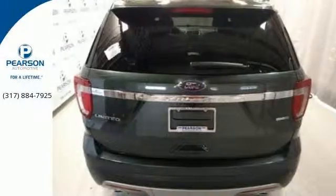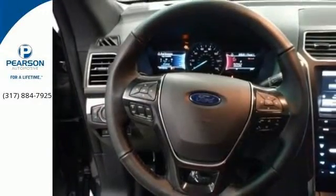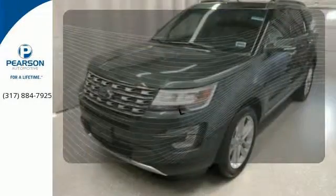Get back to your roots in comfort with space for all your supplies and rear auxiliary climate control to keep all three rows of passengers energized for the experience. The heated rear seats keep your passengers as comfortable as you.